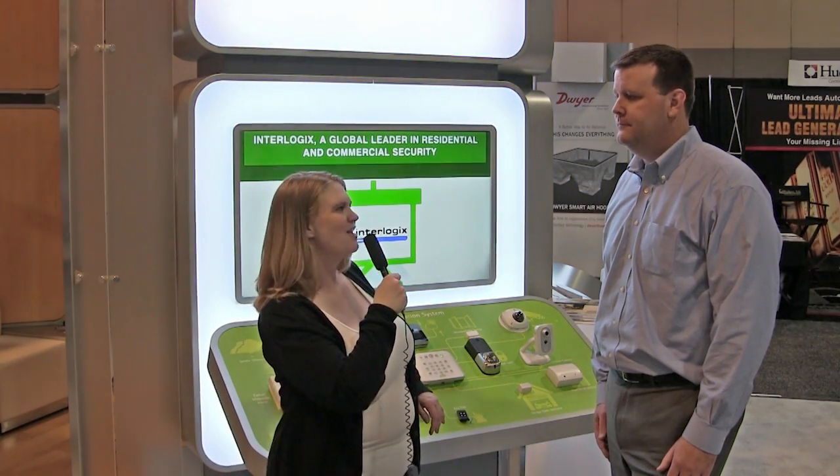Hi everybody, I'm Melissa Broadus, ACCA's Director of Communications and Editor of IE3 Magazine. I'm here today with Todd Nolte of Carrier. How are you doing today, Todd?